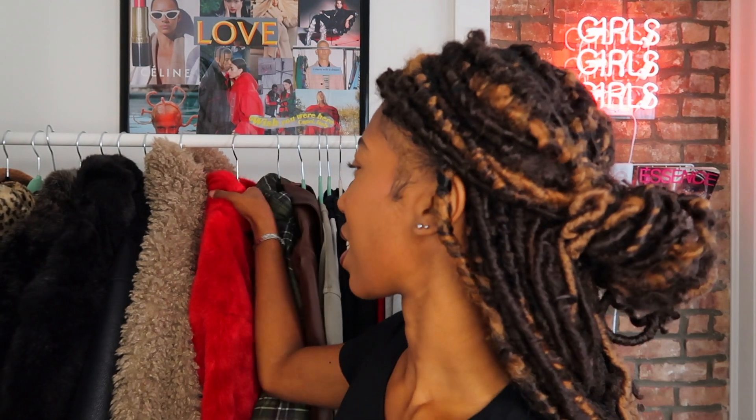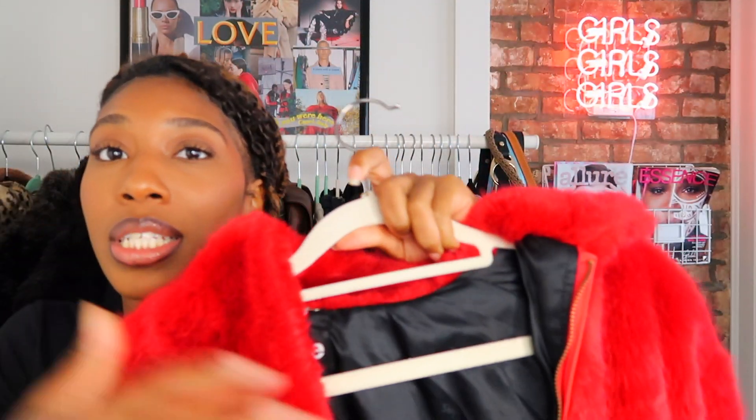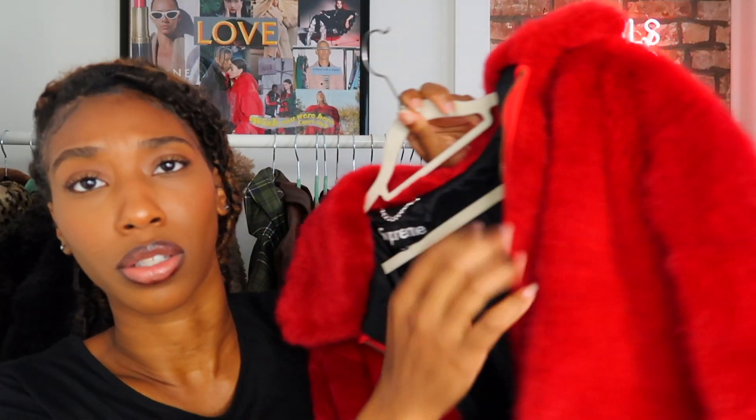I also got a coat — it's a Supreme bomber fur coat. This coat is so luscious. I don't even wear Supreme; this is the only Supreme piece I've ever owned, but I thought it was so dope. It's definitely a winter coat because it's super heavy. It has Supreme on the inside of the liner and it's just so luscious, soft, and furry. Get ready for the outfits this winter.